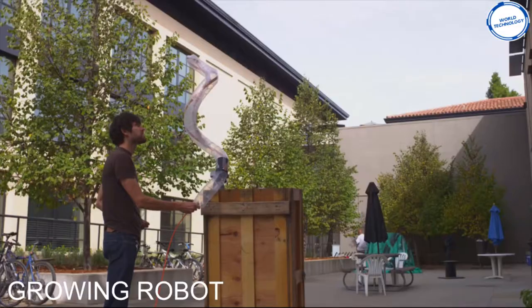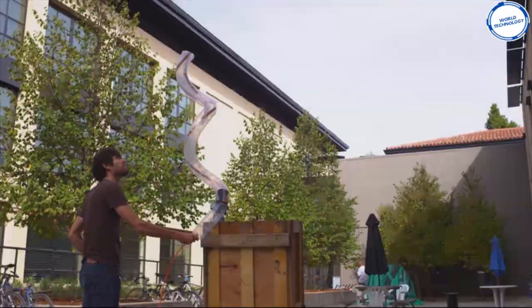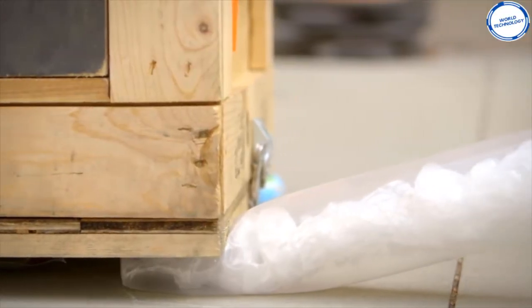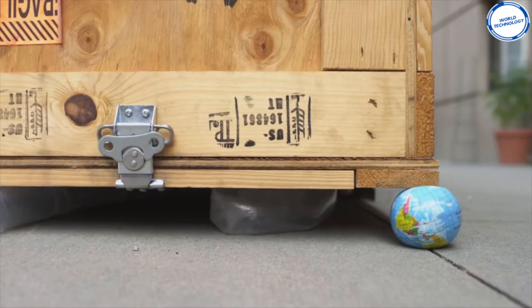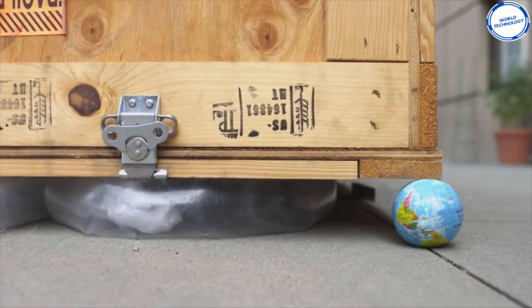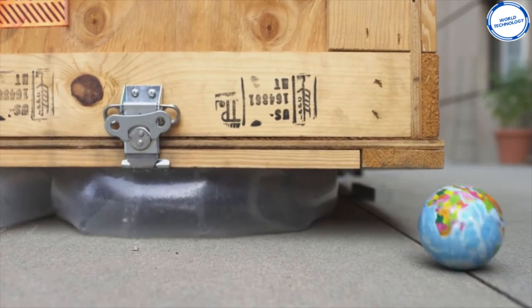This is a growing robot, an invention created at Stanford University. This robot is a soft tube that can be inflated and turned in any direction. The camera at the front of the robot can sense the environment just like the human eye, allowing the robot to autonomously reach its destination. This robot helps reach inaccessible places and can be used in construction and rescue operations. More air is focused on one side of the robot allowing it to turn.